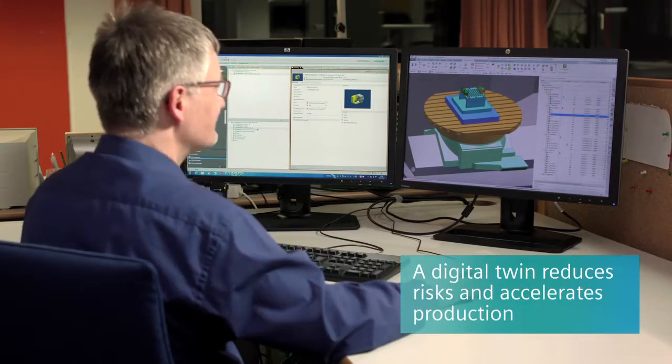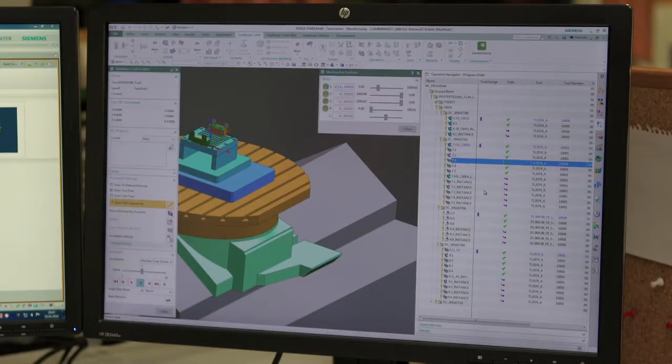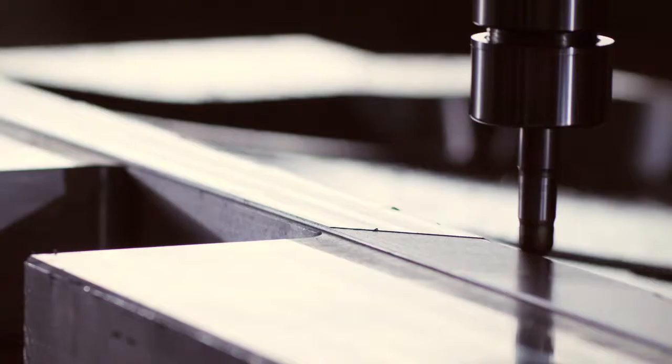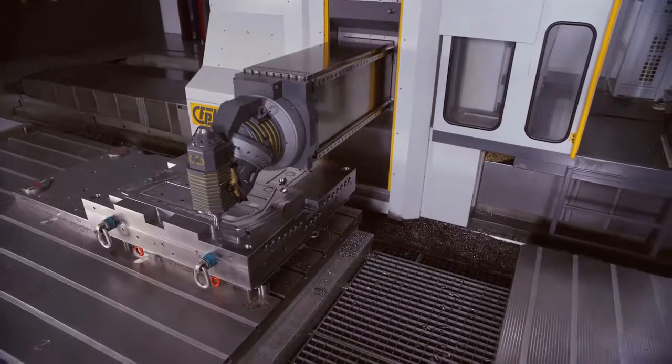It's especially important to have a digital twin in the virtual world, because in the CAM department we're building up the same situation we have on the machine. We are currently driving turning machines, three-axis milling machines, and five-axis milling machines, all with NXCAM.